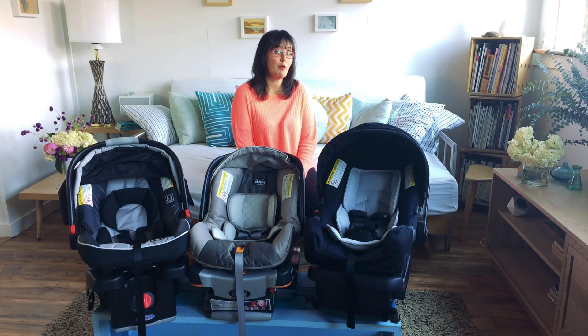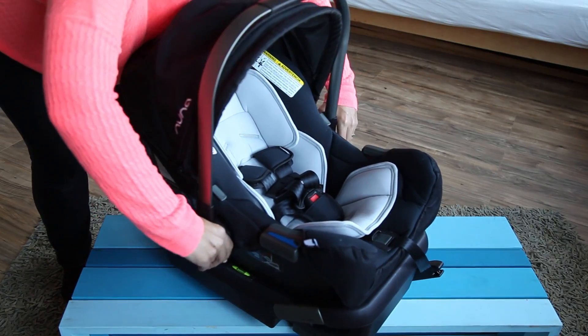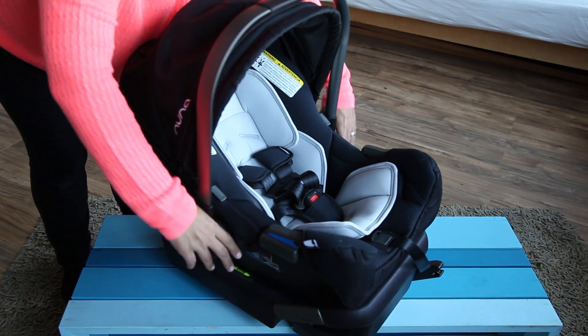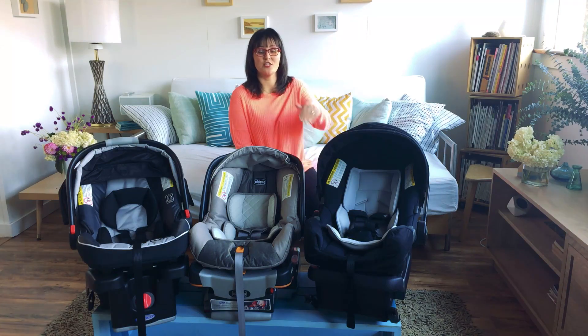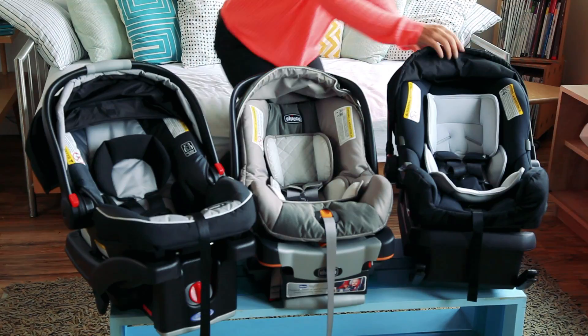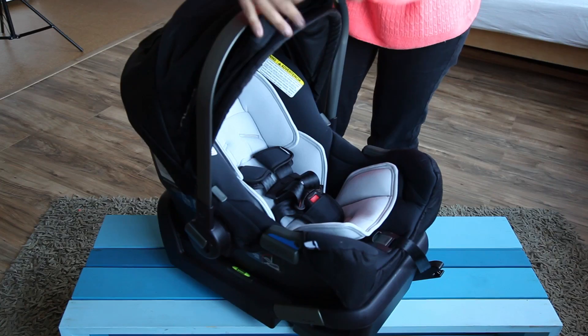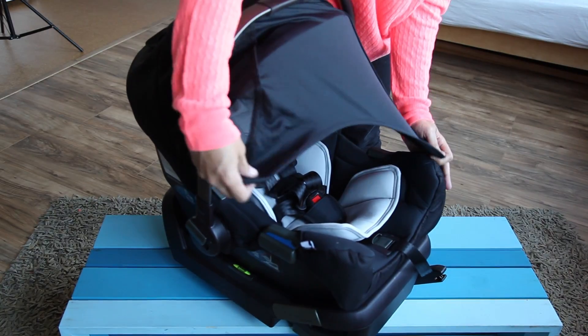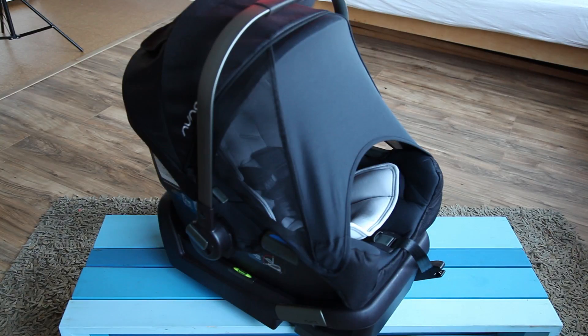We also have the Nuna Pippa. This is a really popular but higher-end car seat. It has an ergonomic handle that's thinner and it's really lightweight for carrying on the go. It also comes with a stainless steel bar that extends from the front of it into the car to help stabilize the car seat. It also has something called a dream canopy where the top canopy zips out to extend even further, making it really wonderful — when your baby falls asleep in the car seat, it almost completely closes them off. It really is a dream.